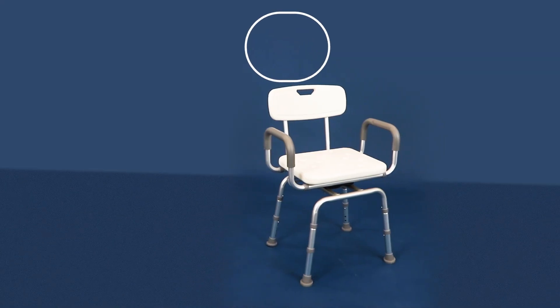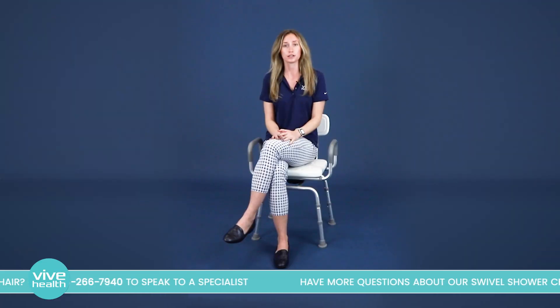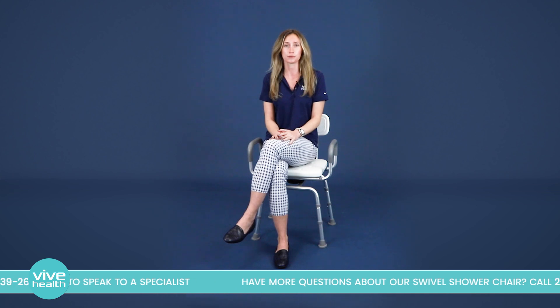Hi, I'm Victoria, sales rep at VIVE Health. Are you or someone you love having a hard time getting in and out of the shower? If so, that's why we designed the VIVE Swivel Shower Chair. It's the perfect solution for seniors, those recovering from injury or illness, or anyone looking for a safer and more comfortable showering experience.